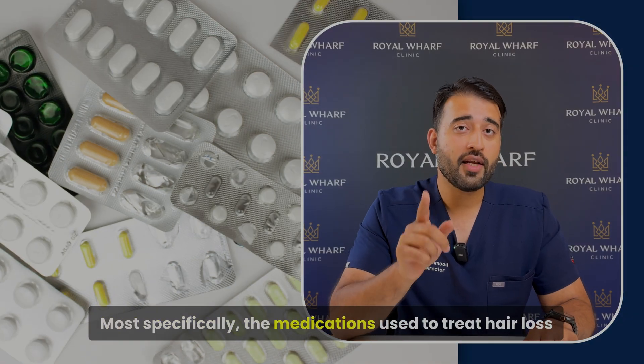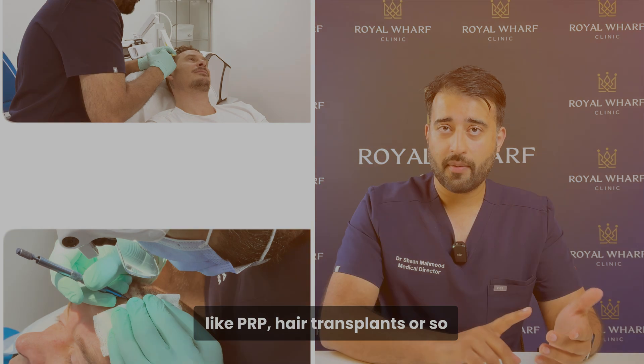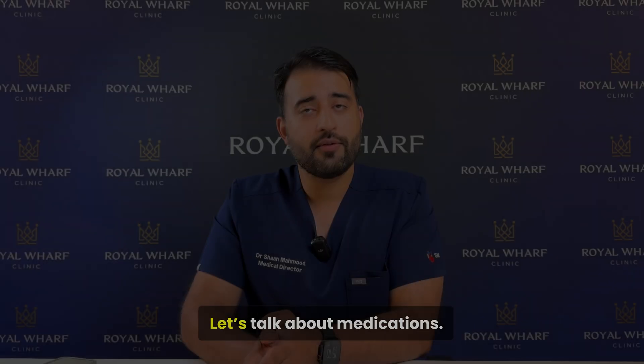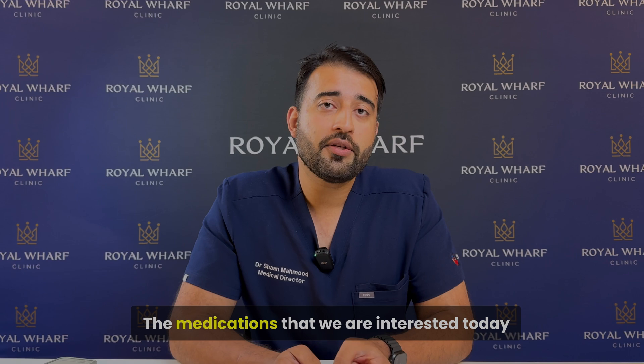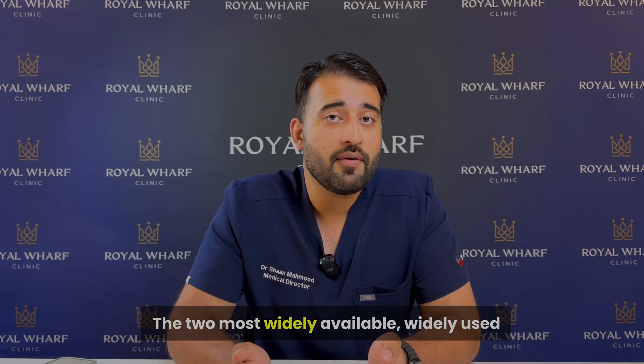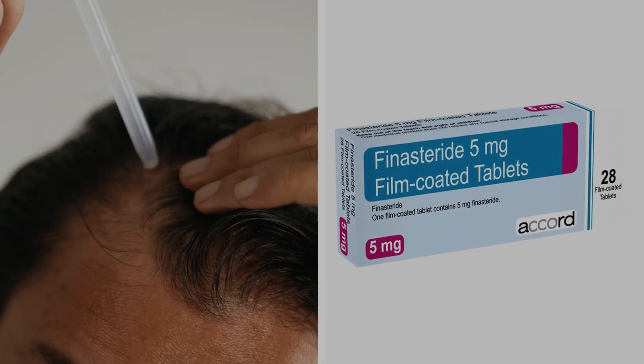Today we're covering hair loss, or more specifically the medications used to treat hair loss. We're not going to be covering things like PRP or hair transplants, although those are very good ways to treat hair loss. The medications we're interested in today are minoxidil and finasteride — the two most widely available, widely used, and most effective medications for hair loss on the market.